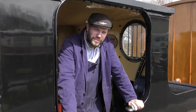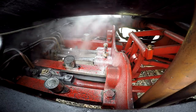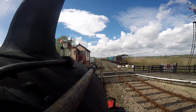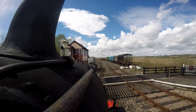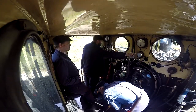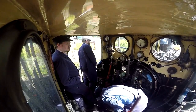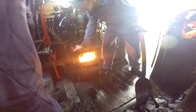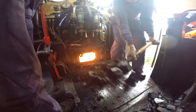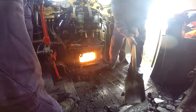So now we know what makes Noel go — shall we see it all in action? The fireman has to make sure we have enough pressure to keep moving. It can sometimes take a lot of shovelling to keep the fire hot enough to heat up all the water to replace the steam the driver is using. Can you see how hot that fire looks? It's now white hot.